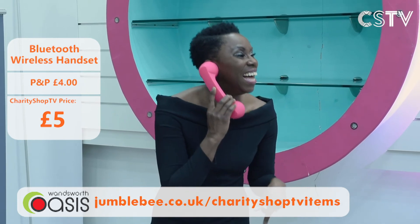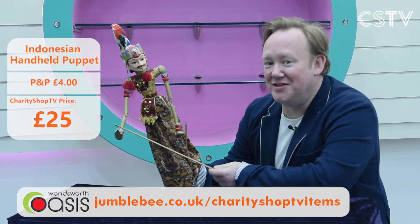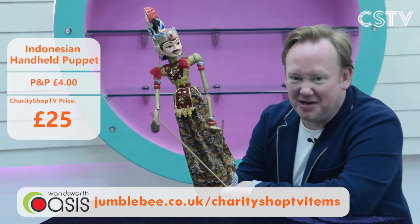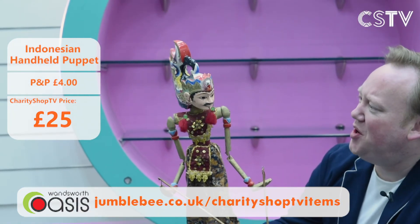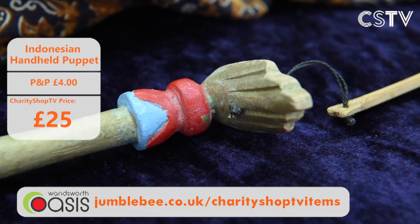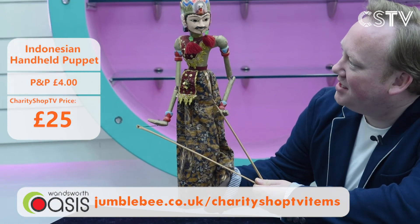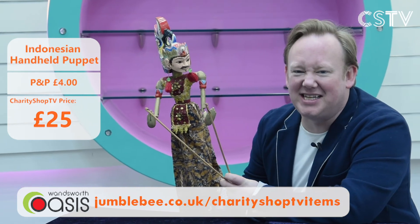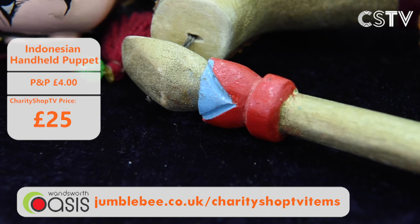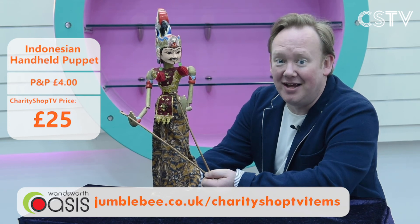When Fayon was younger she used to do puppet shows for her whole family — and here is a beautiful puppet! It's an Indonesian puppet. It has a beautiful headdress, the head moves around, two hands with sticks going up and down, a very glittery costume with sequins and gold detail. It's £25 for this puppet. You could do your own puppet shows at home or give it to a child to play with very carefully. Go to Jumblebee — £25.